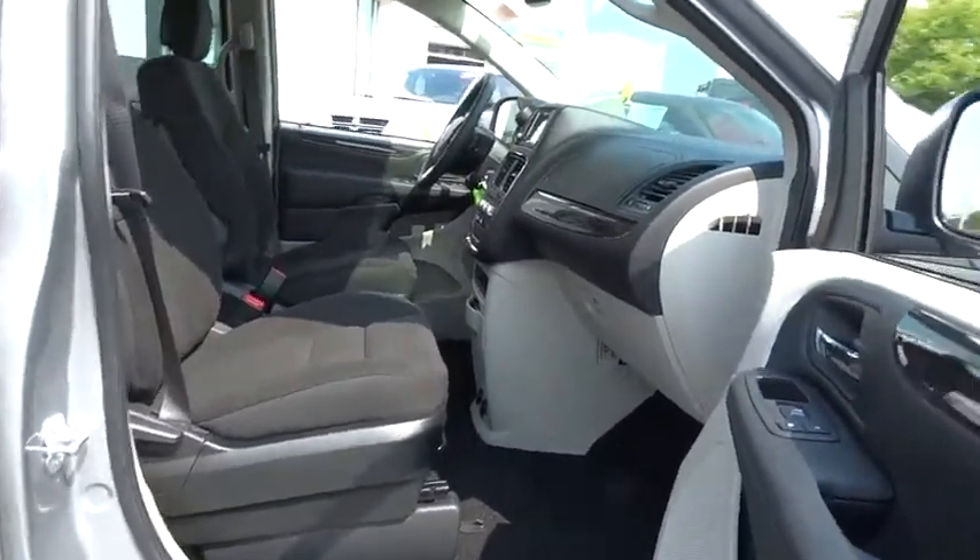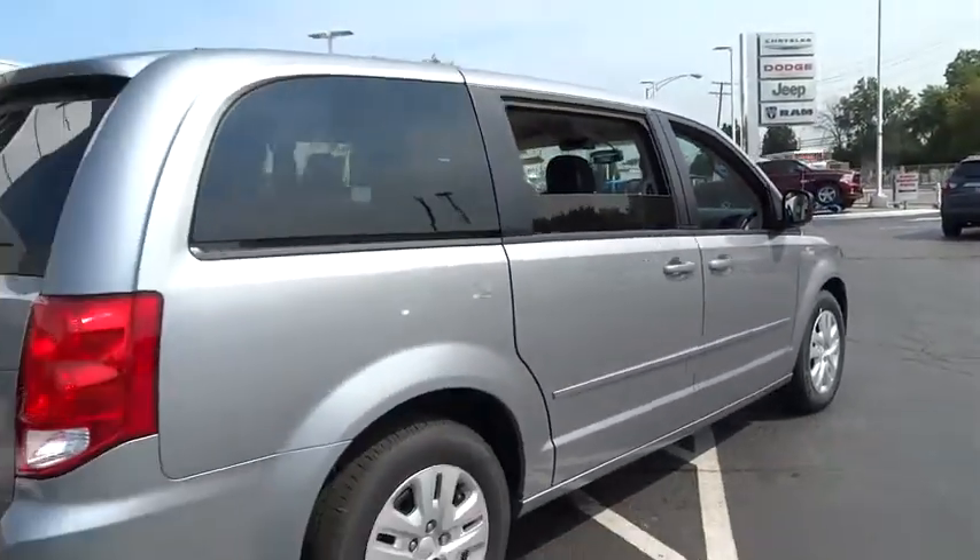Daytime running lights, tachometer, rear wiper, power heated outside mirrors, tire pressure monitoring system, and rear spoiler.